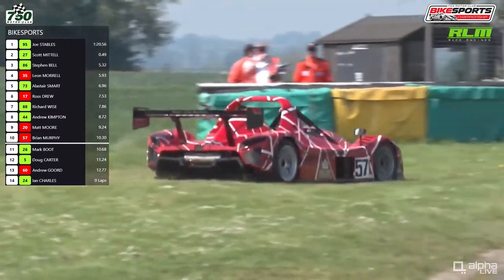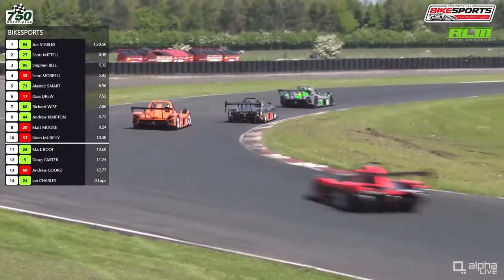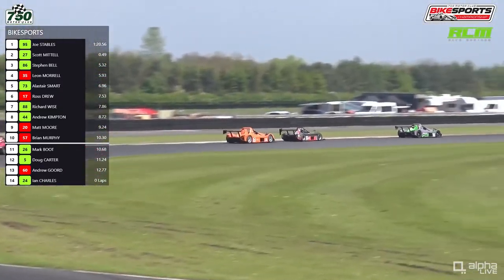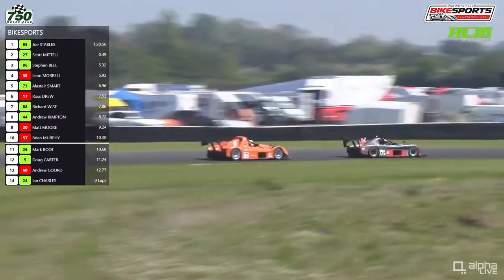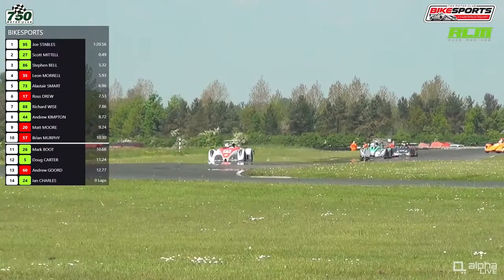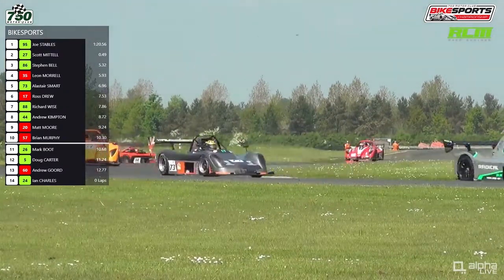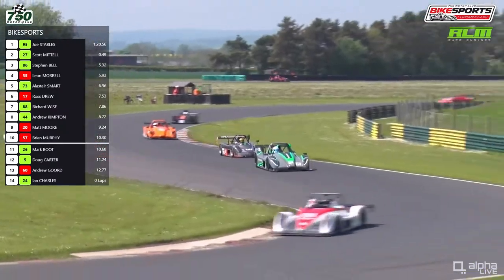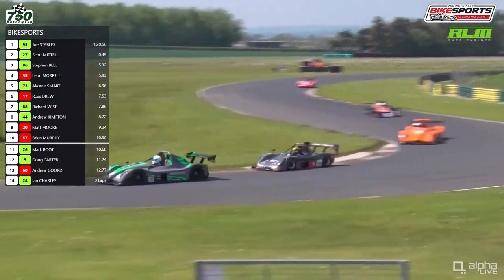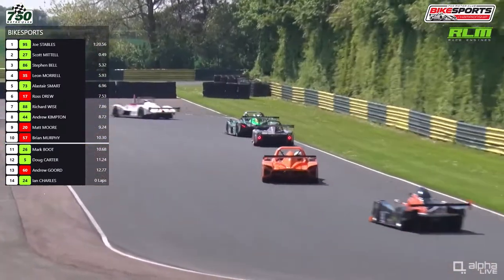There's a near retirement — that's the 57 car of Primafil, but he's going to get back onto the circuit at the exit of Tower Corner. You can see Ross Drew all over the back of Alistair Smart for fifth position, but he's on the grass — not a good line. Then a spin in the background: that is Kimpton, who's gone around on the exit of Sunny. Andrew Kimpton in the Radical PR6 spins coming out of Sunny on the second lap.